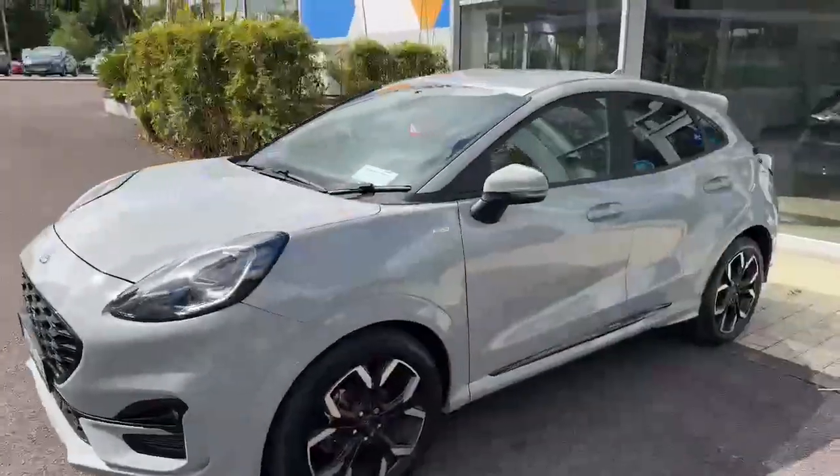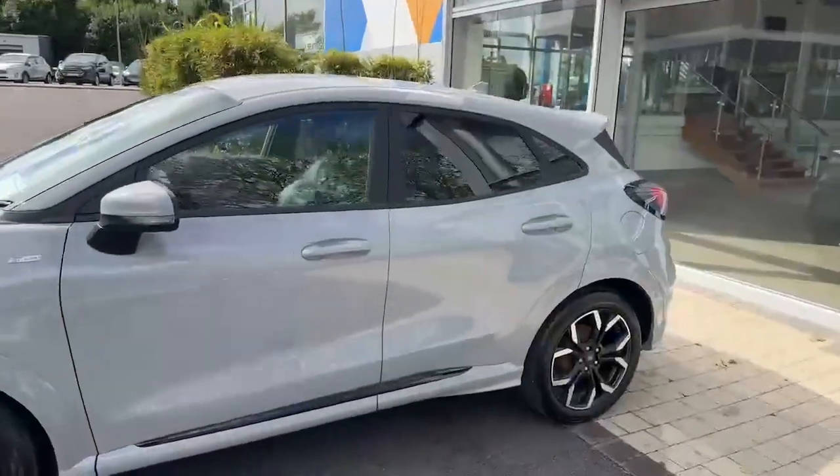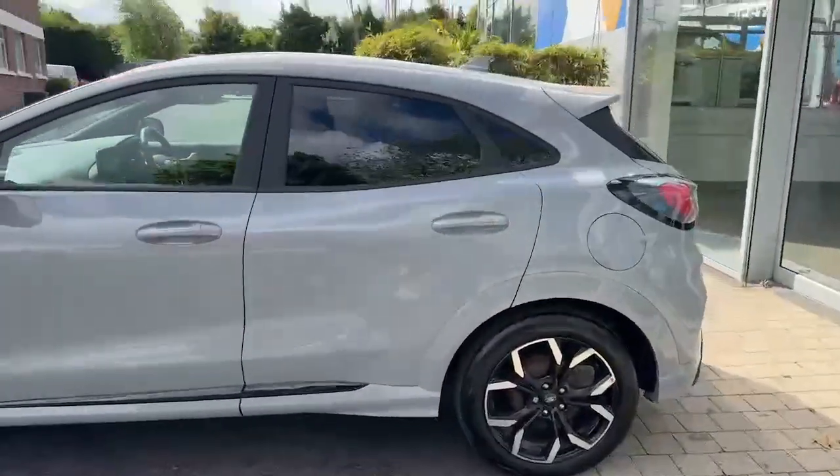Hi y'all, Cian here from Joe Luffy Ford in Cork, presenting this really nice 221 ST-Line X Ford Puma, finished in grey.